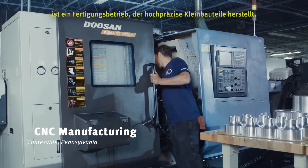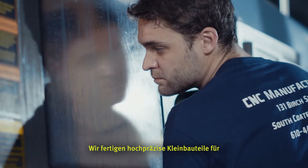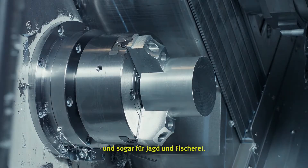CNC Manufacturing is a precision small parts contract manufacturer. We make precision small parts for aerospace, medical, electronics, even hunting and fishing.